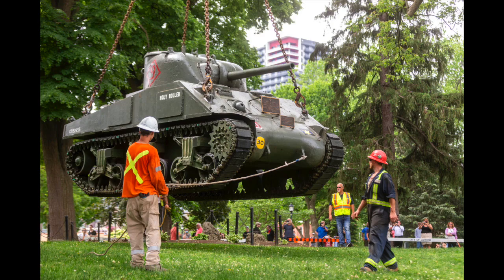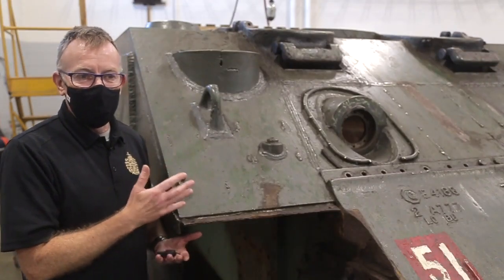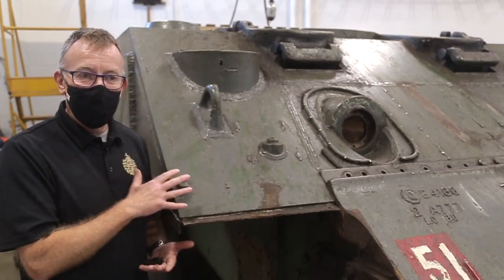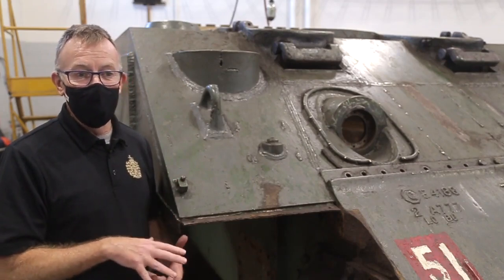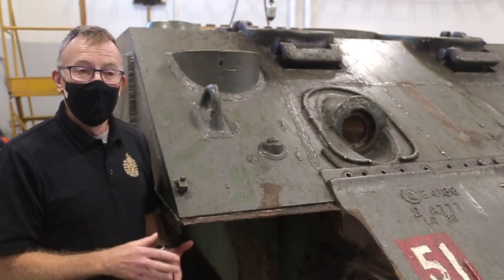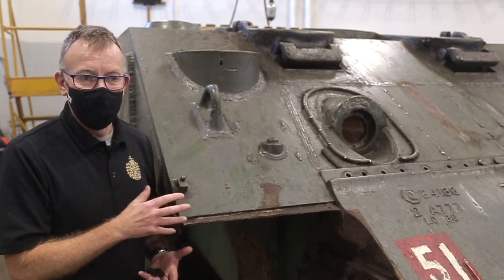A lot of them died. They didn't come back. This just represents that — the fact that this is the machine they went to war in, to allow future generations to have the freedom to do what they want to do today. And we need to honour that. To me, that's important. Thank you.